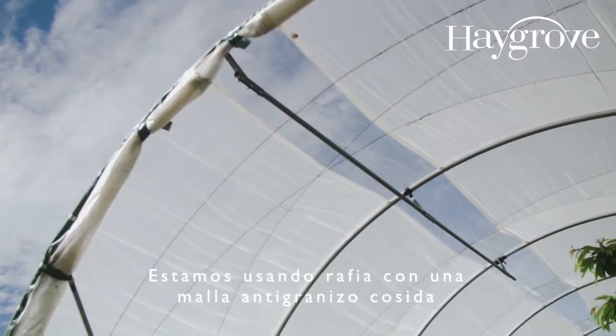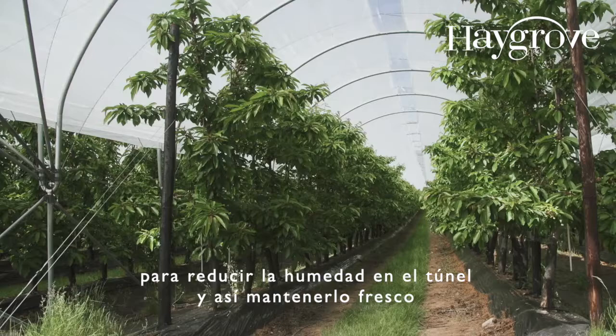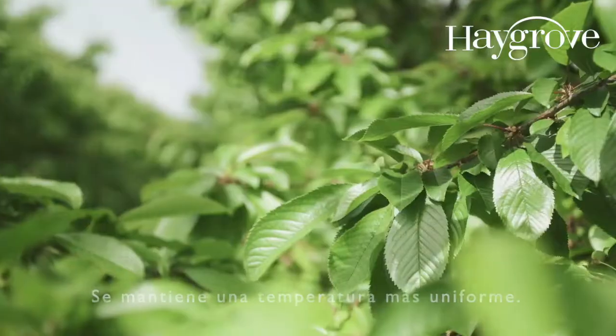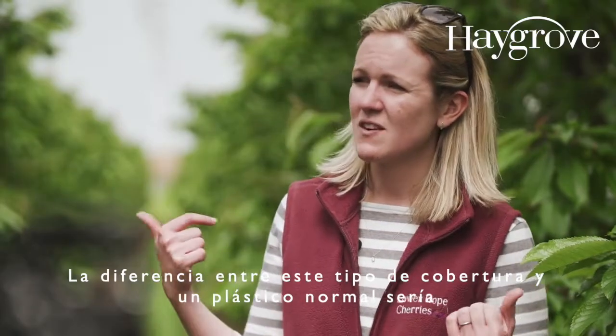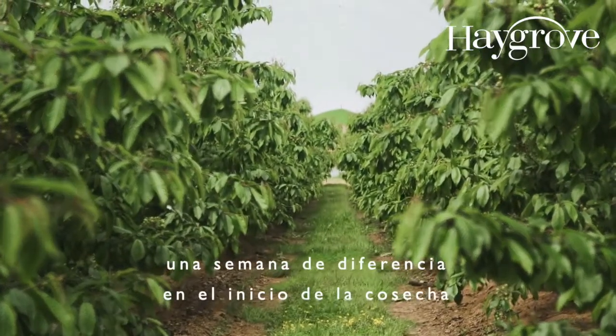We're using woven material with a net in it to reduce the humidity in the tunnel and to keep it cool. It means that we can reduce our venting costs and have more labour efficiency. It just keeps the temperature very even — the difference between this kind of cover and a normal plastic might be a week's picking timing difference.